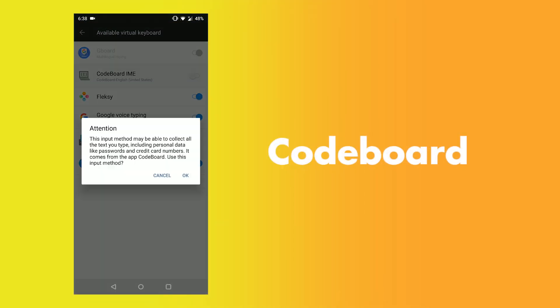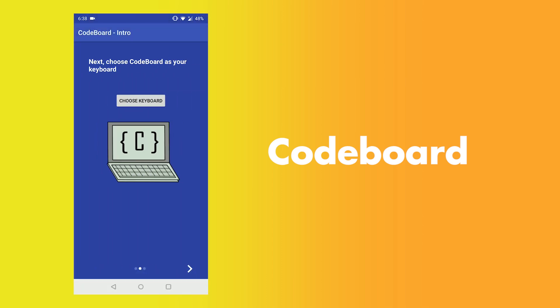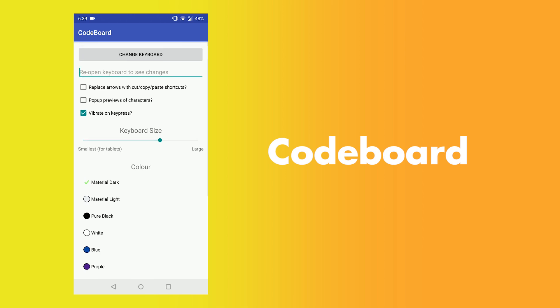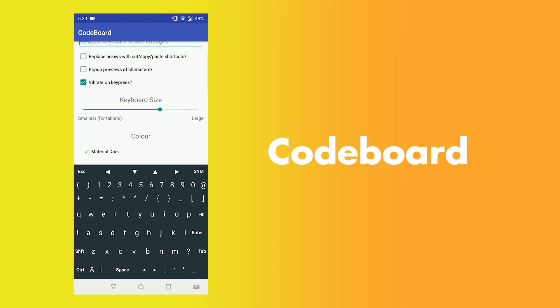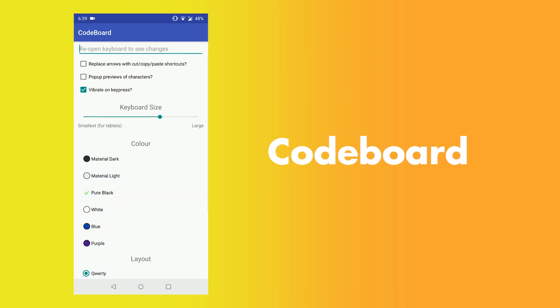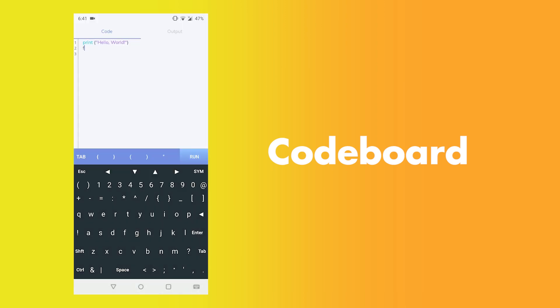The last app is CodeBoard. CodeBoard is a keyboard for programmers. If you want to do some programming on your smartphone, then this keyboard will help you. This keyboard has some useful buttons like the semicolon in front. If you are going to use the compiler of Programming Hub, then you can definitely use this keyboard.